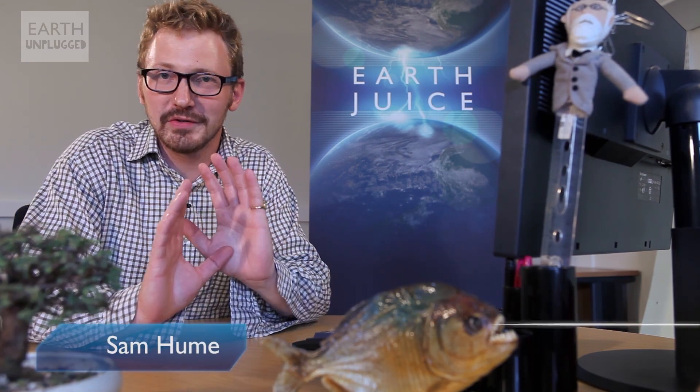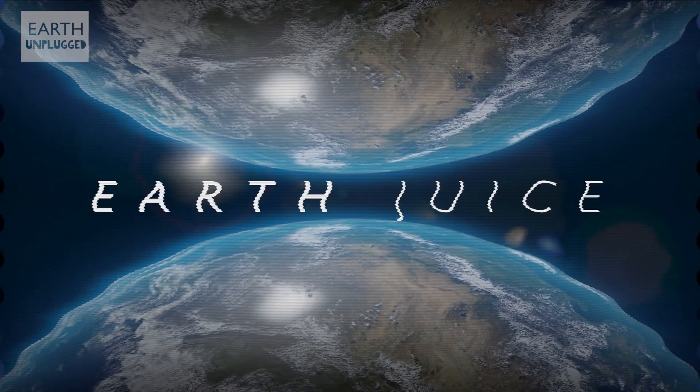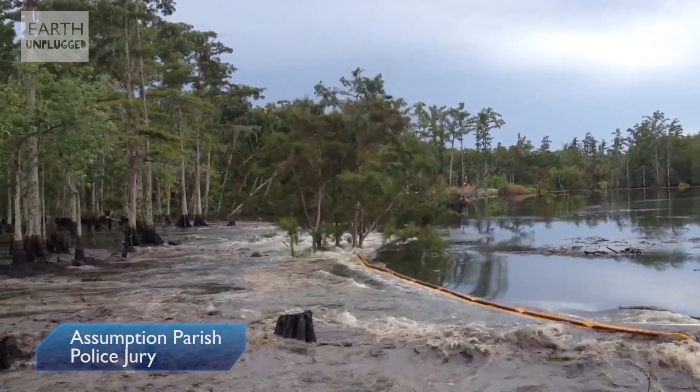On this week's EarthJuice, we're going to be looking at one of the most scary phenomenons in nature – sinkholes. You might have already seen this incredible footage of trees being swallowed up in a matter of seconds by a sinkhole in Louisiana. Thankfully on this occasion no one was hurt, but sometimes sinkholes open up in cities where they can swallow buildings, cars and sadly even people.